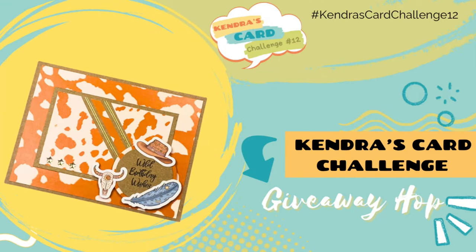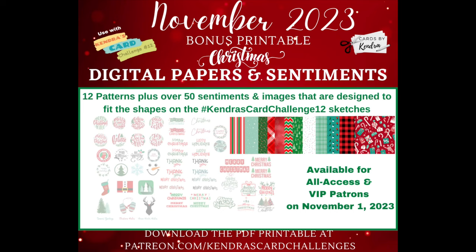Hello and welcome to the Kendra's Card Challenge number 12 November super sponsor giveaway video hop. My team members and I are sharing the cards created using the challenge 12 sketches using products from a few of our prize super sponsors. There will be a giveaway prize for this video hop where you can have a chance to win a digital download from me, which is a Christmas themed set of patterned paper sentiments and images designed to work with the challenge 12 sketches.